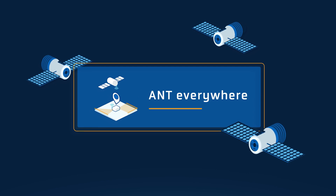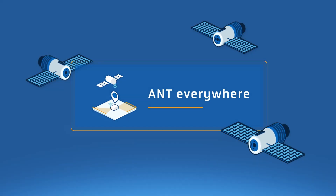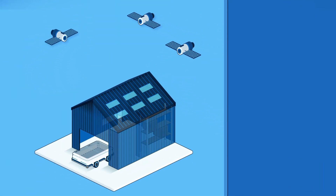Ant Everywhere by Bluebotics solves this problem, making outdoor AGV operations just as simple, robust, and precise as those indoors.